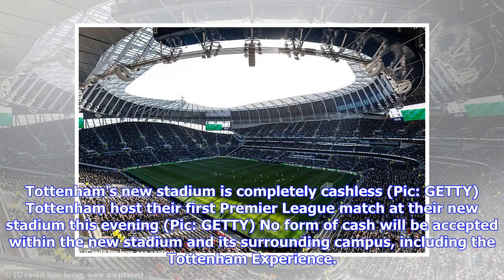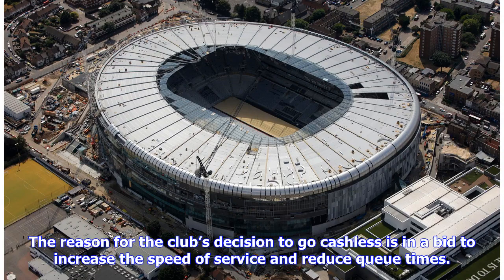Tottenham's new stadium is completely cashless. No form of cash will be accepted within the new stadium and its surrounding campus, including the Tottenham experience. The reason for the club's decision to go cashless is in a bid to increase the speed of service and reduce queue times.